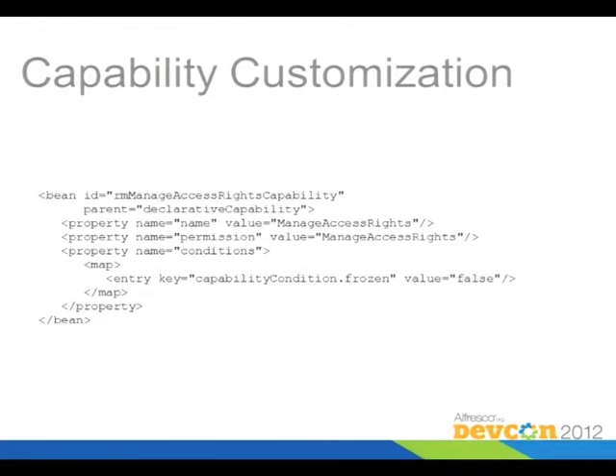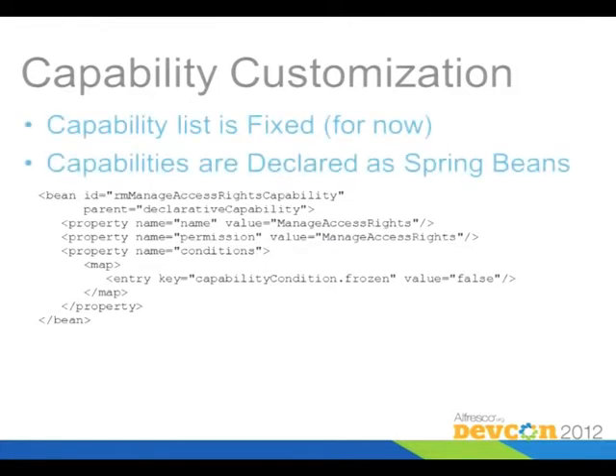Right now you can declare the capabilities as Spring beans, and there are quite a few defined — probably on the order of 50 or 60 capabilities. They can be customized by modifying the Spring bean definition. You can go in and define some additional preconditions for somebody being able to do a record declaration. For example, the default is that you can't have a record that's frozen when you declare it. However, the capability list is currently kind of fixed — we don't have a very good way to put them in yet and have them show up in the user interface, but we are working on that.